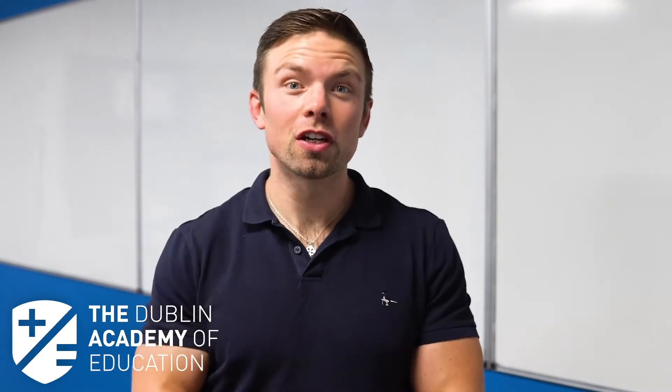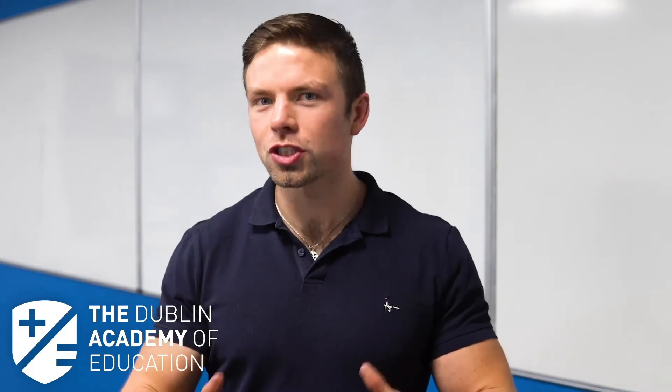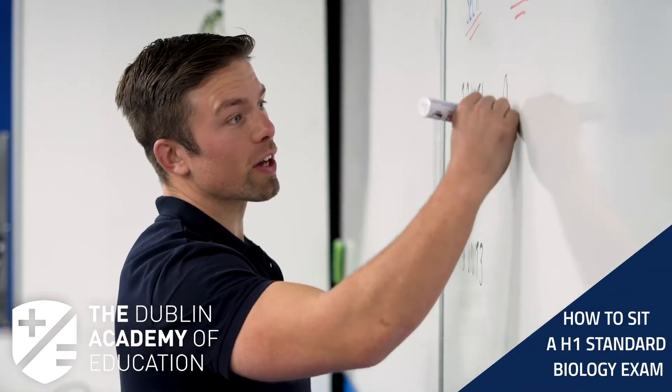On Thursday the 26th of November, I'm absolutely delighted to be bringing to you my free 'How to Beat the Examiner' course for Leaving Cert Biology. In this course we're going to cover exactly what you need to know to get an H1 in Leaving Cert Biology.